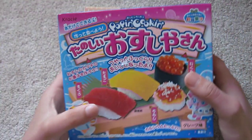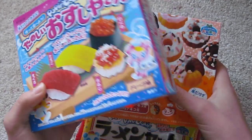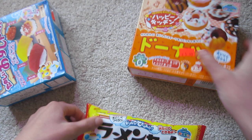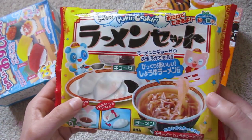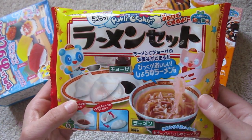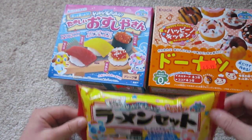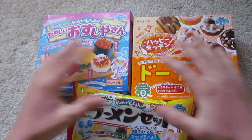So I got the sushi one. I also got the Happy Kitchen Donut set. And I also got the Ramen set. I only got 3 and it cost me about 20 bucks, so that's pretty expensive.